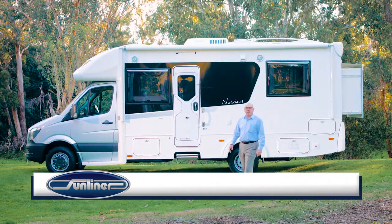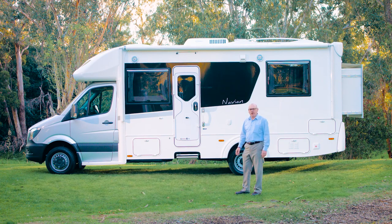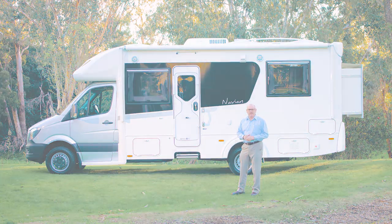Hi, I'm Dave Murray from Sunliner Recreational Vehicles and this is the Sunliner Navion 513. As we take a look around the Navion, you'll be struck by two elements that separate this from its competitors. The first is the contemporary modern styling and the second is the impressive range of standard features that come in a Navion.